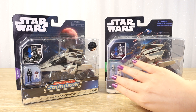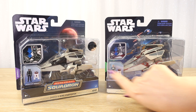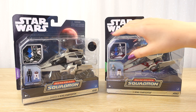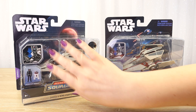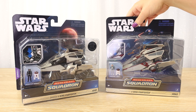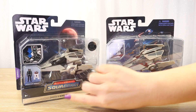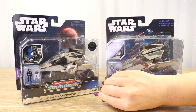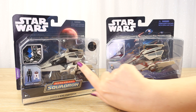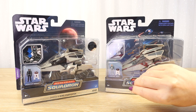Usually for these astromech figures they give them a name or some number, but the paint here is exactly the same. I thought it was interesting that they didn't give it an Imperial paint job or a number — it is just the exact same minifigure. We can see these are very similar ships: this one has the Galactic Empire shadow black paint job, while the other has the Galactic Republic symbol and this one has the Empire symbol. I'm expecting them to be pretty much identical.